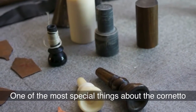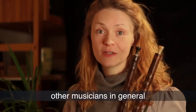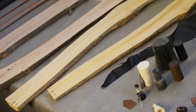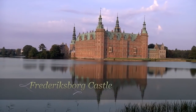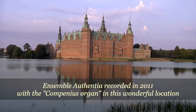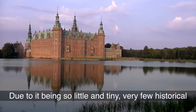One of the most special things about the Cornetto is the mouthpiece. At concerts, people in the audience and other musicians in general always notice how small it is. Due to it being so little and tiny,